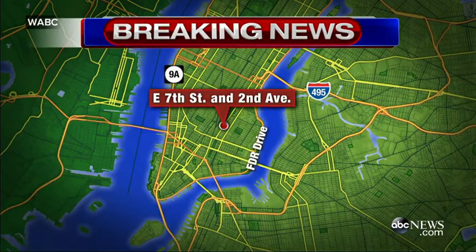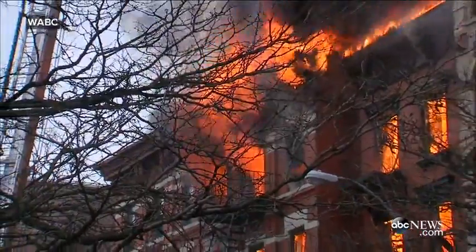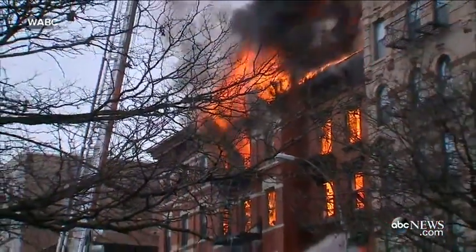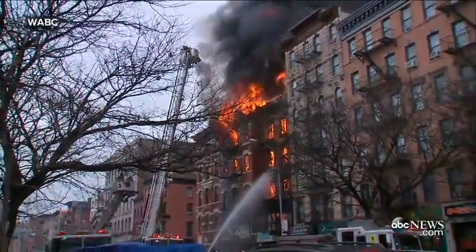This is happening at East 7th Street and 2nd Avenue. The exact address is 121 2nd Avenue. The flames are a long way from any kind of control by the fire department. Lots of firefighters responding to this scene. 121 2nd Avenue.